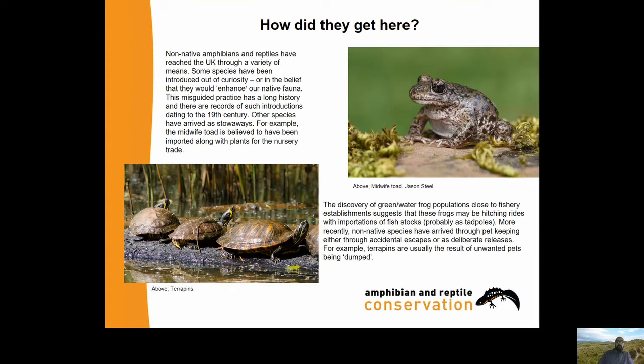More recently, non-native species have arrived through pet keeping, either through accidental escapes or as deliberate releases. For example, terrapins are usually the result of unwanted pets being dumped.